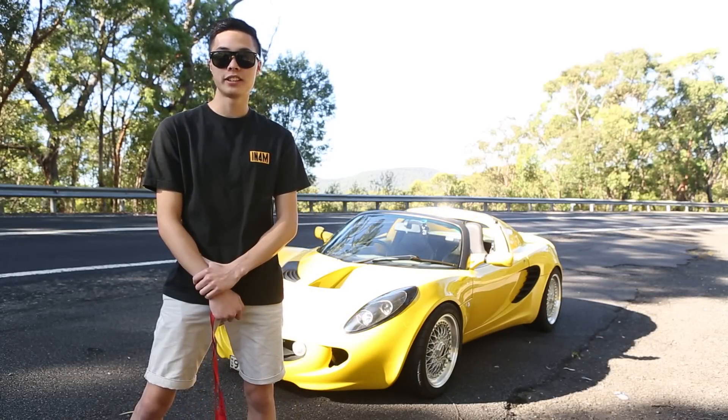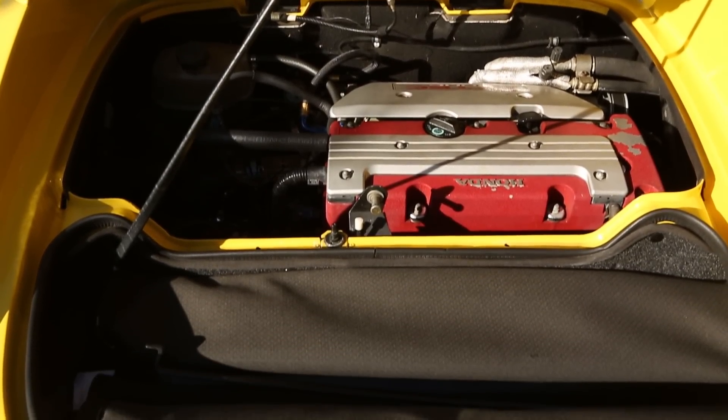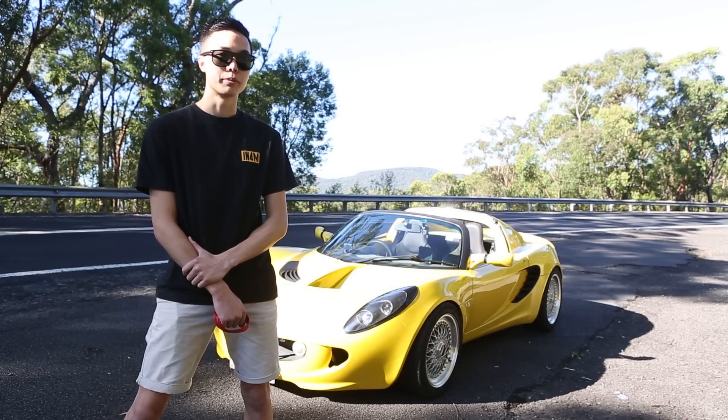The motor, the LSD, the gearbox and the ECU — they're out of a JDM DC5R. I used to own an EP3R. I love the engine and its high revving capabilities, so I decided to put it in this one.